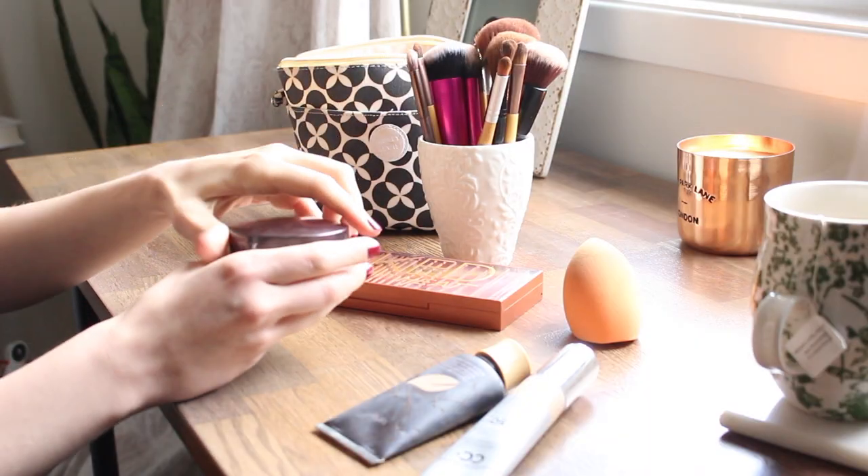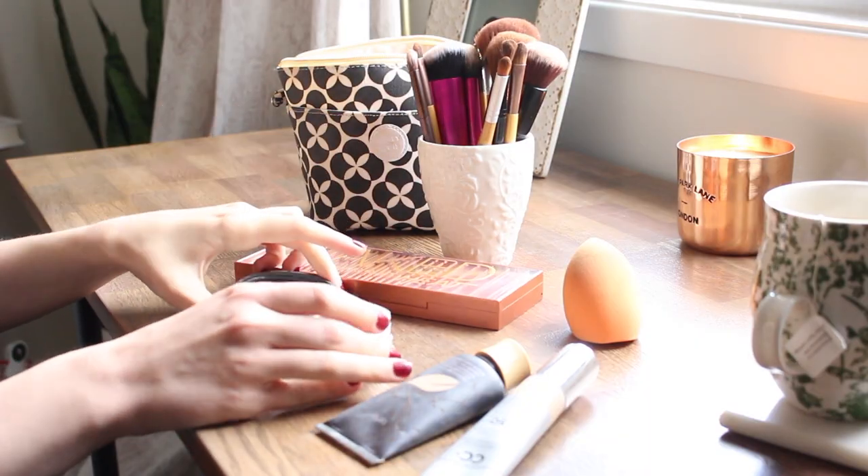To set my makeup in any places where it tends to crease — which for me is around my mouth, on my forehead, and under my eyes — I'm going to go in with the Laura Mercier Invisible Loose Setting Powder.